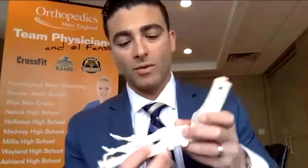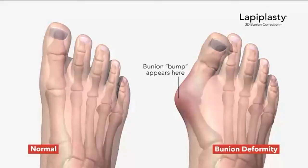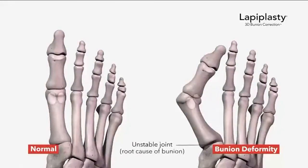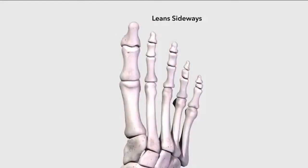Most people think that a bunion is just a bump or a knot on the inside of the foot by the big toe. The actual problem comes from the bone deviating — this is a foot model where we can see the actual bone by the big toe will deviate through the midfoot and actually cause instability, leading to the big toe curling underneath or over the lesser toes. It's truthfully a deformity and it comes from the midfoot rather than the joint like we used to suspect.